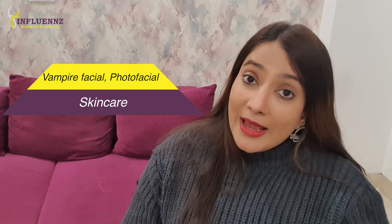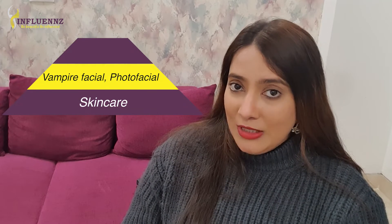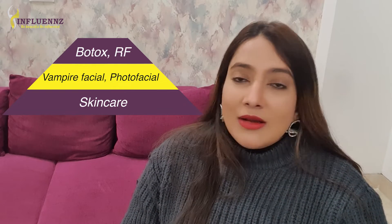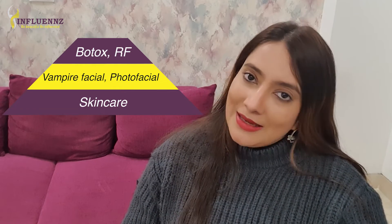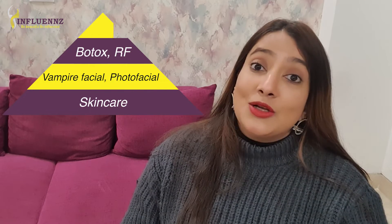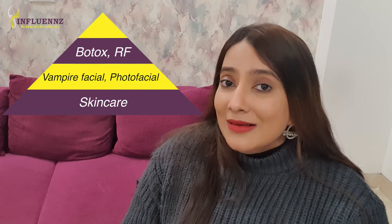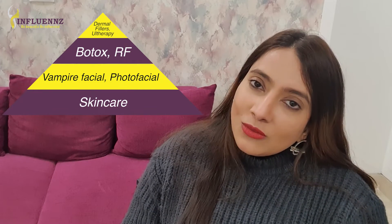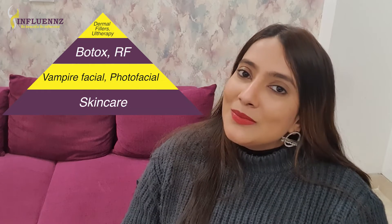Then there are six-monthly treatments such as Botox to take care of wrinkles, and radio frequency skin tightening to lift, firm, and tone your skin. At the top of the pyramid are yearly treatments consisting of dermal fillers to restore the lost volume of your face, and Ultherapy to work on deeper layers of your skin.